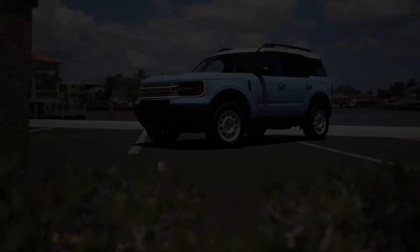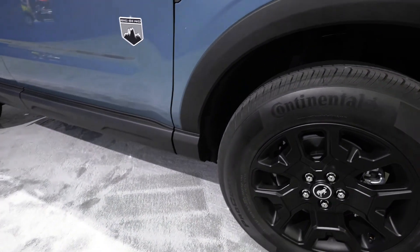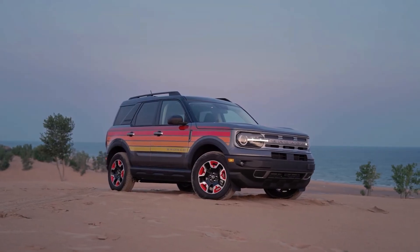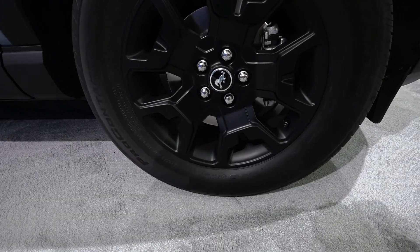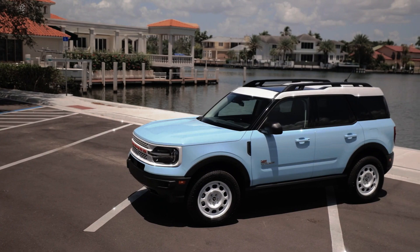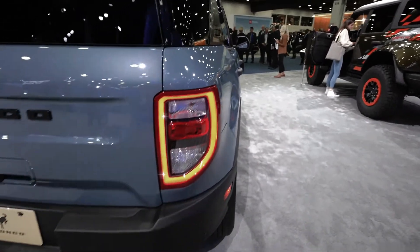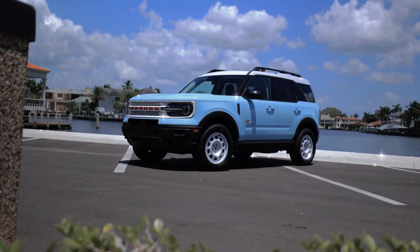The Big Bend models now offer a black appearance package for $1,750, adding dark elements like a blacked-out grille, matte black body decals, and 17-inch wheels. The 2024 Bronco Sport also offers two new paint colors: azure gray and desert sand. The base trim has been removed, making the Big Bend model the new starting point with a roughly $2,000 price increase.